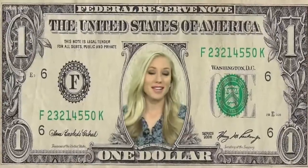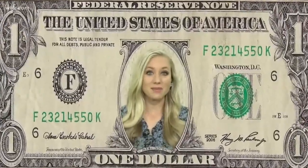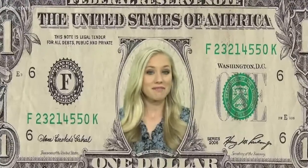$1.1 billion. That's how much money is sitting unclaimed in the state of Tennessee, and some of it might be yours. Maybe a couple of bucks, maybe hundreds of dollars. But where does this money come from and how can you get it?